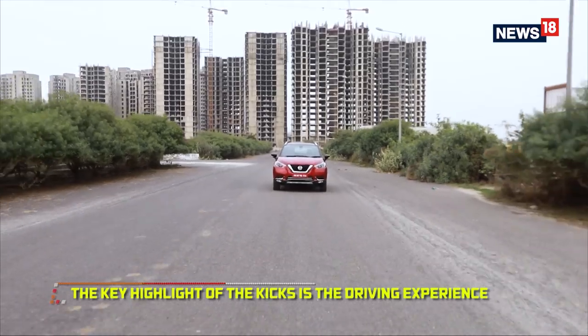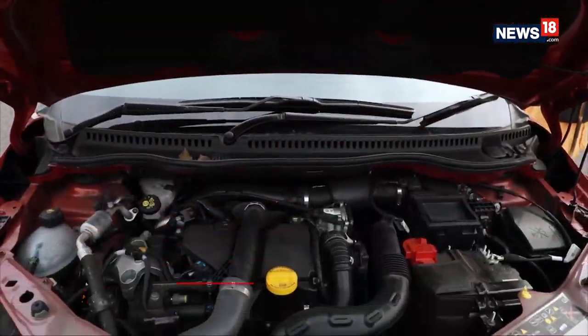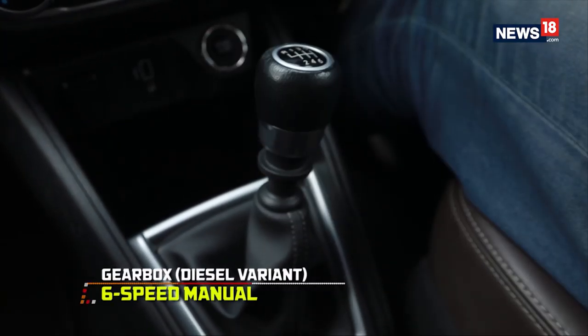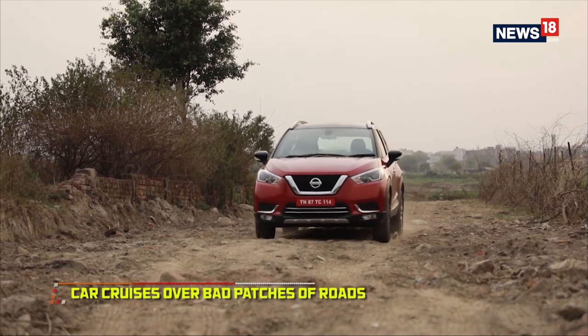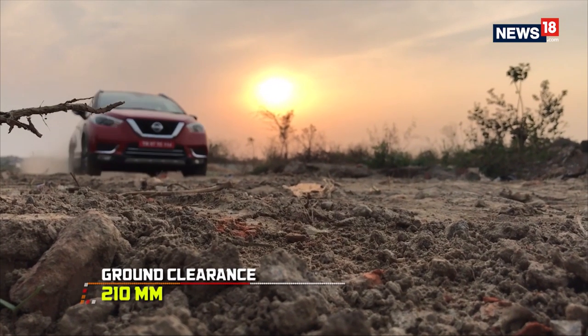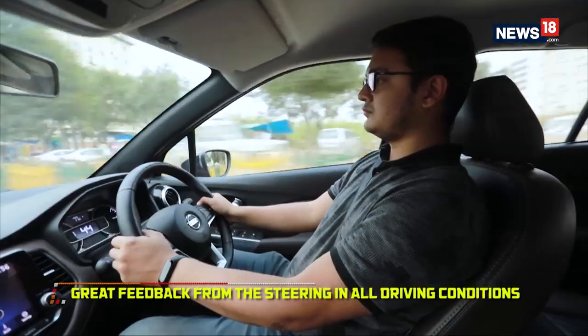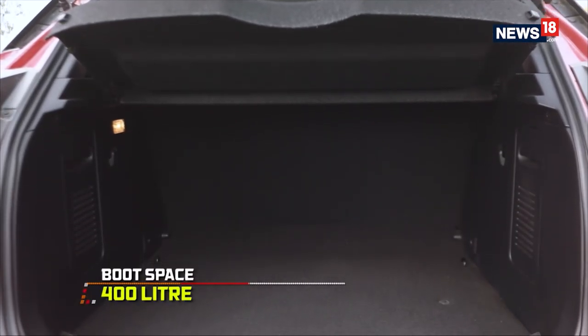The best part about the Kicks is the driving experience. We drove the diesel-powered variant using a 1.5-litre four-cylinder unit making 110 PS of power and an impressive 240 Nm of torque. Not much happens below 2,000 RPM, but once past it the engine feels peppy and responsive — it does get a bit audible inside the cabin but not loud enough to mind. The drive quality is fantastic; the Kicks cruises over bad patches and potholes, and when roads are smooth it feels planted and confident. The huge ground clearance gives you the confidence to push the Kicks further, and the steering provides excellent feedback at higher speeds and on rough terrain.